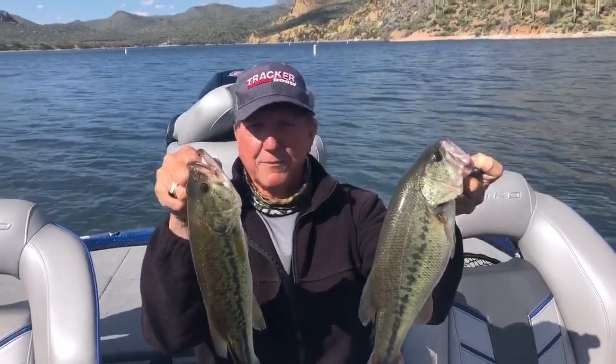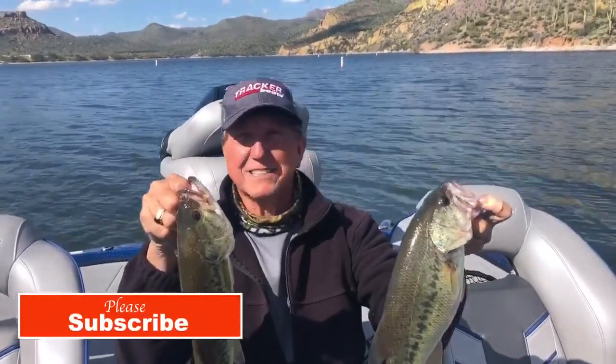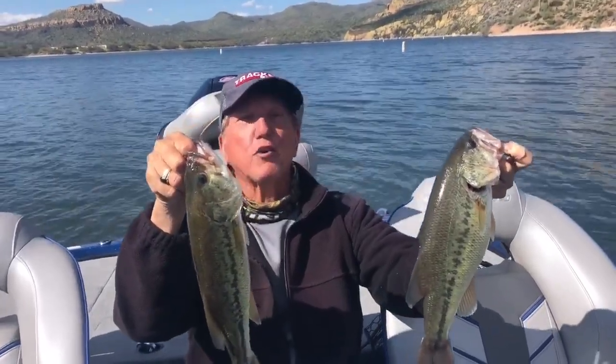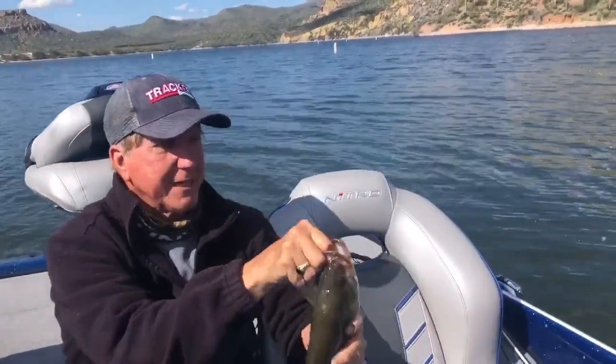We're up at Bartlett today again, just going down on a little guide trip. This is the average size we were catching — we caught some small ones, but we caught 32 bass. Let me educate you on what we caught them on.